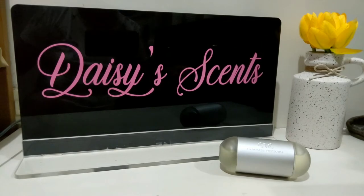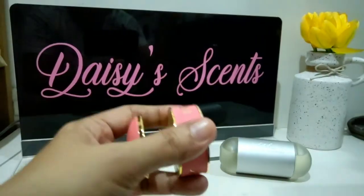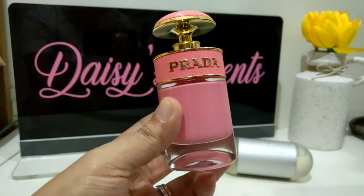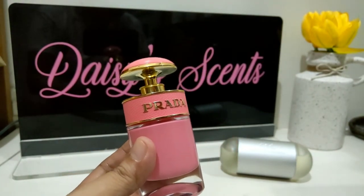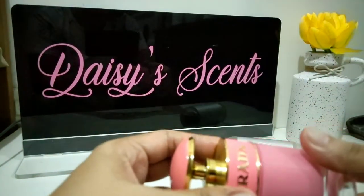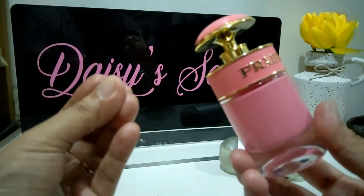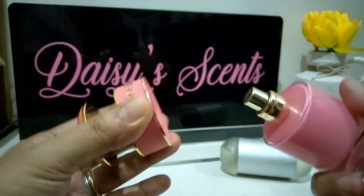The next one is Prada Candy Kiss. In the bottle I really love the scent, but the cherry note in this doesn't work for me — this one also triggers a headache. All the perfumes I'm going to mention are good perfumes, they smell really nice. I love the sweetness, but it's too sweet for me, and that sour cherry note is something I just can't get on with.